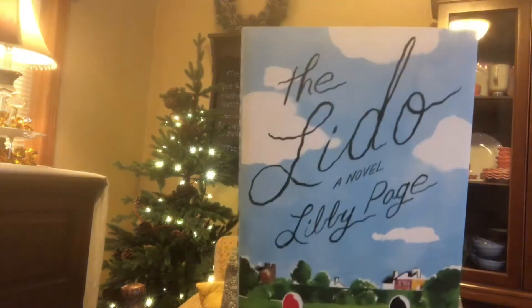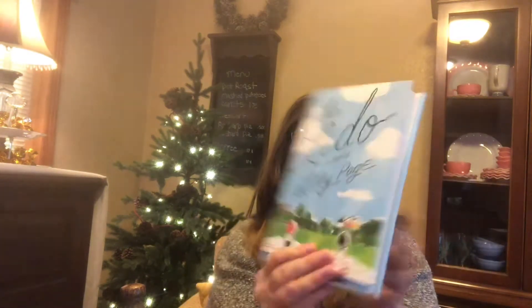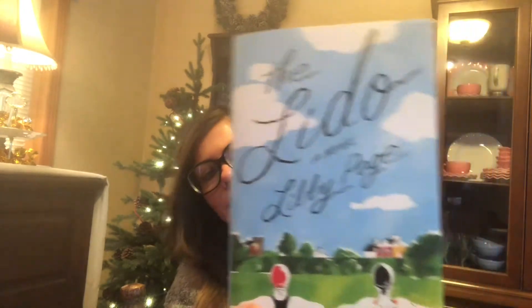This one is called The Lido. It's set in London — the library where she used to work is closed, the family grocery store has become a trendy bar, and the Lido outdoor pool where she swims daily is threatened by closure. That sounds like a fun little getaway read with your blanket and your tea.